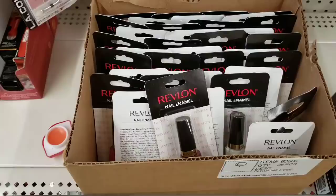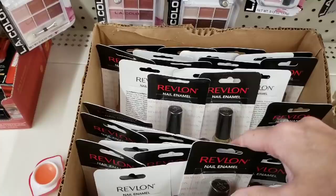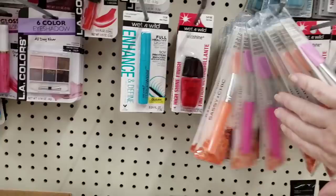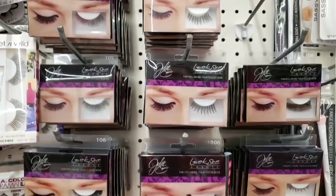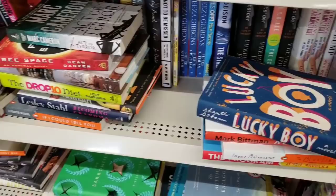I wonder how you work that thing. Wow — they have an entire box of the Revlon nail polish. They had a lot of different colors, but I didn't feel like going through all of them. Look at this — this is a new silicone facial brush thing, different colors. They had a bunch of the eyelashes too, in number 105 and 107. Gift bags — cute!